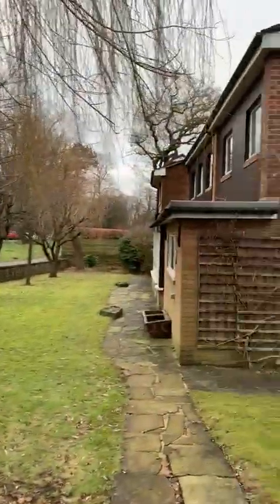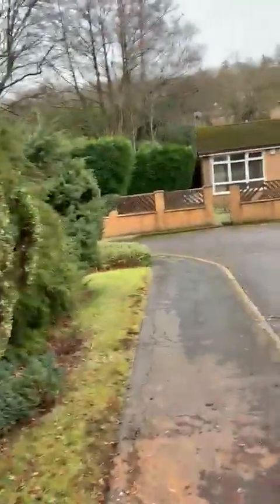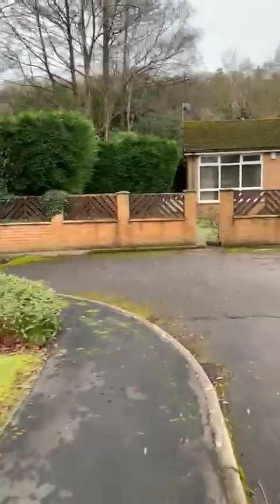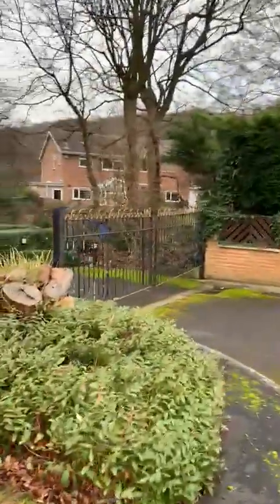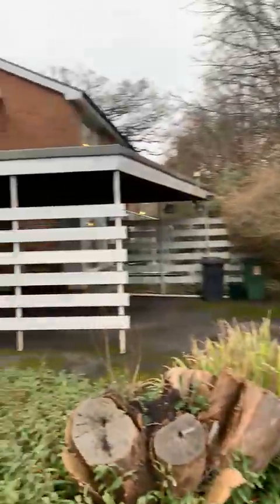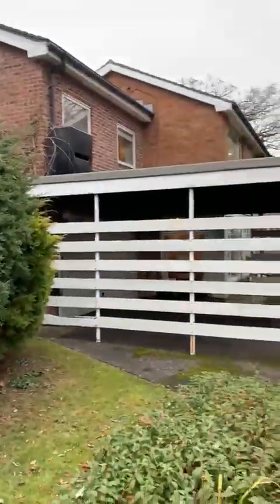This is the video for One Brinkburn Close. It's on the edge of the close next to Abedale Road South. The front of the house fronts onto Abedale Road South, and it does actually have a driveway as well — a gate which takes you onto the driveway at the back, and there's a double garage there as well.